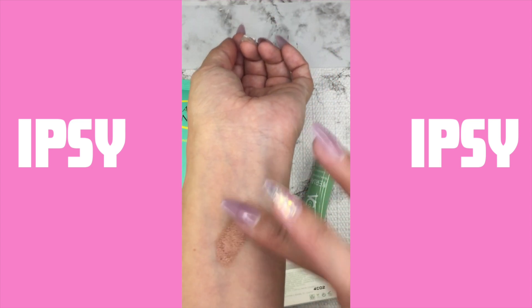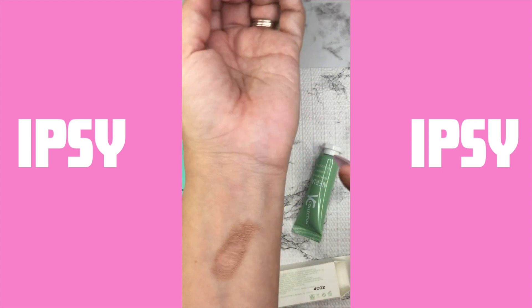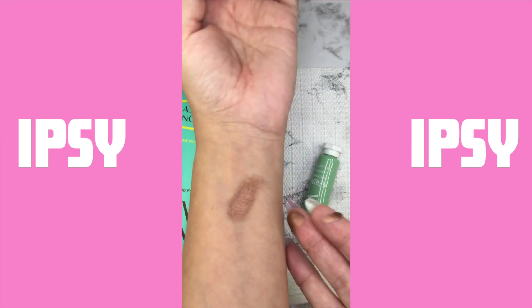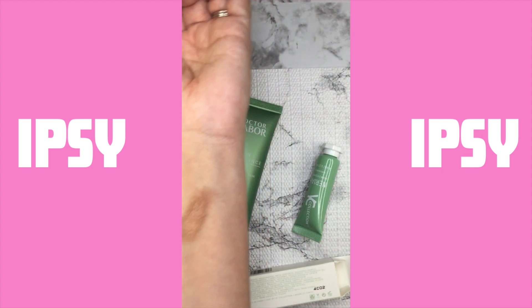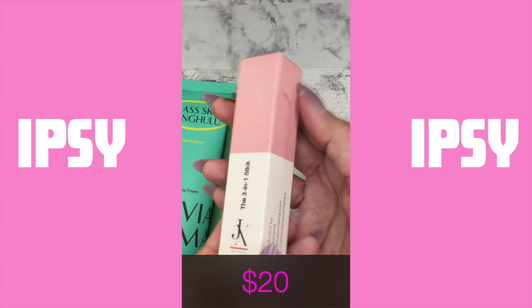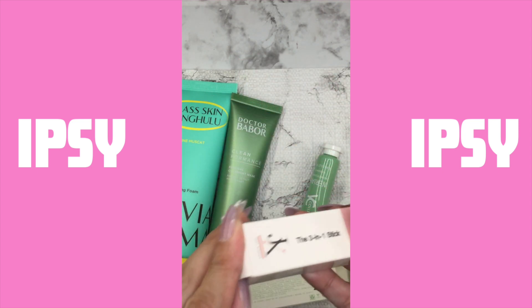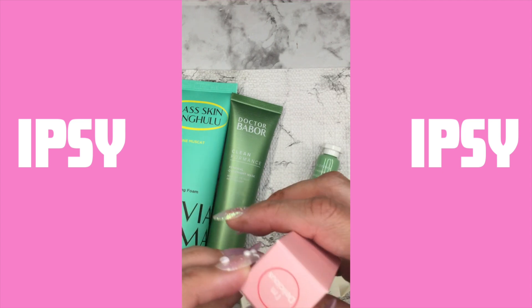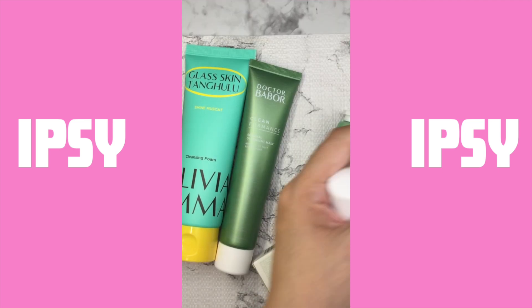And the last product — it is called JX the three-in-one stick in the shade Delicious. It is a pretty shade. I'm gonna go ahead and show you how it looks. And my friend, I think we actually did pretty good with this box.